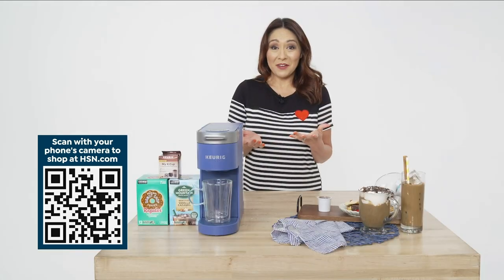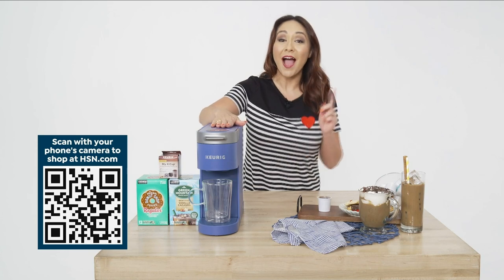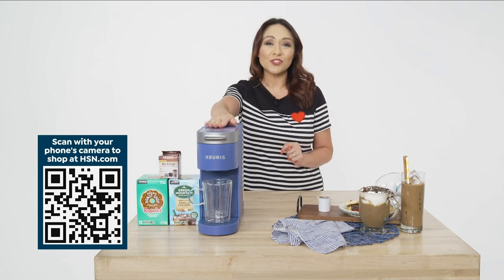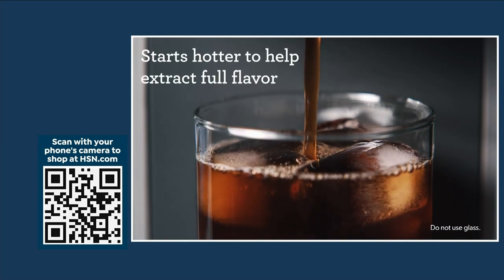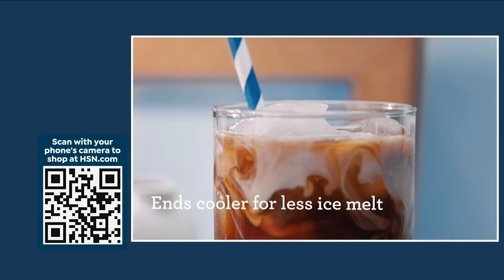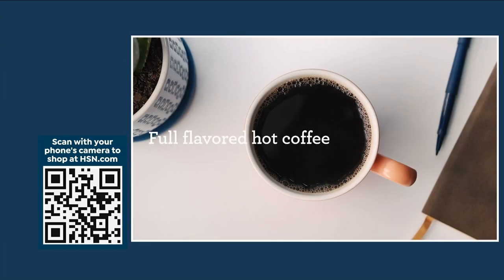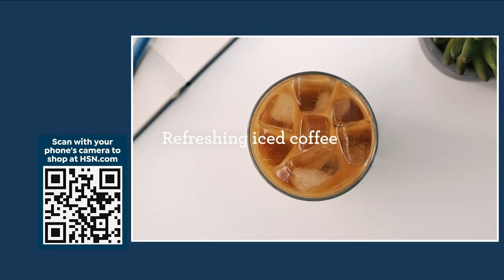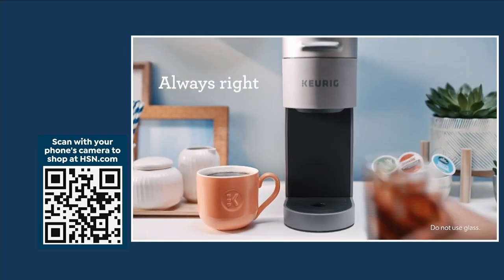It doesn't matter — you can have the best of both worlds thanks to the Keurig K Slim iced and hot single serve coffee maker. You can brew over ice with automatically adjusted brew temperatures that start hot to extract flavor, then cooler for less ice melt. Full flavored hot coffee, refreshing iced coffee — always easy.